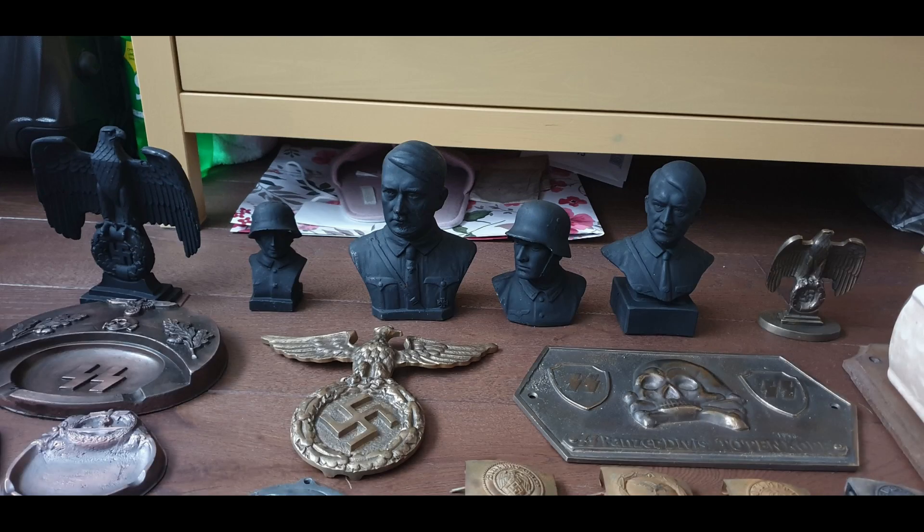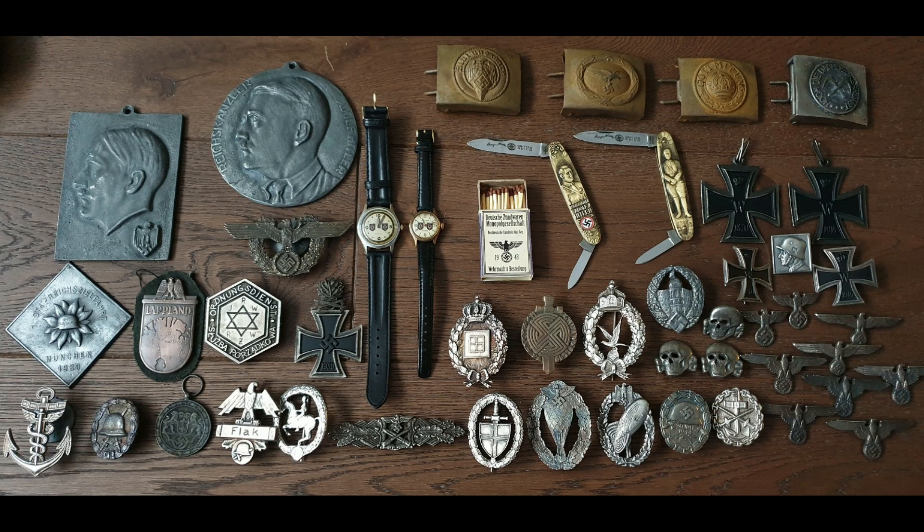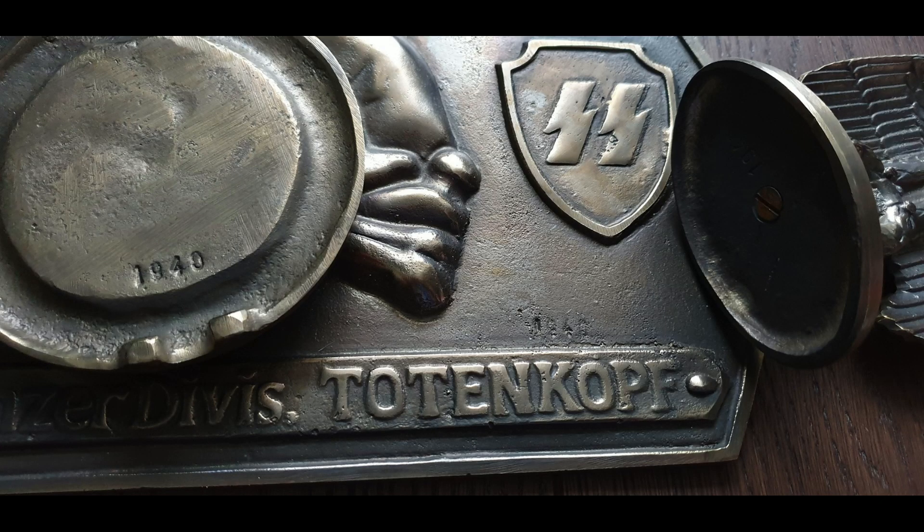Eagles, busts of the Führer, soldiers, SS items, SS plaques, totenkopf plaques, coffee grinders, belt buckles — and to the novice collector some of this stuff probably looks pretty good. But look at all these ridiculous pieces: the patina is the same on all of them, obviously aged at the same time. On that one totenkopf plaque, look at the casting — all the bubbles and holes. Casting defects like that would never come out of a German shop.